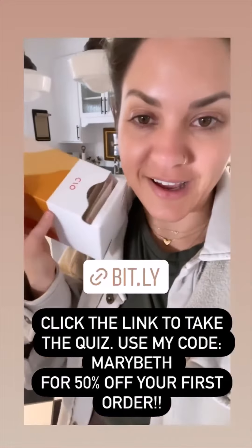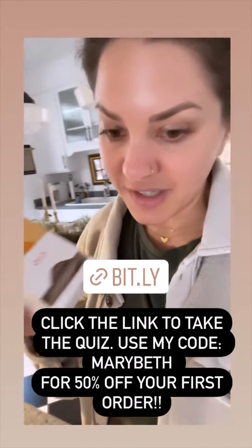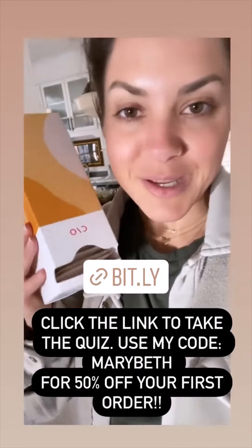I love my vitamin packs, and I actually like taking the quiz — it was fun. I also trust them; they have high-quality ingredients that are backed by science. If you guys want to get started on a vitamin routine, click my sticker and use my code, and you will get 50% off your first order.